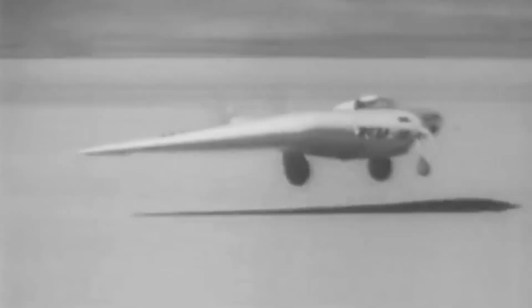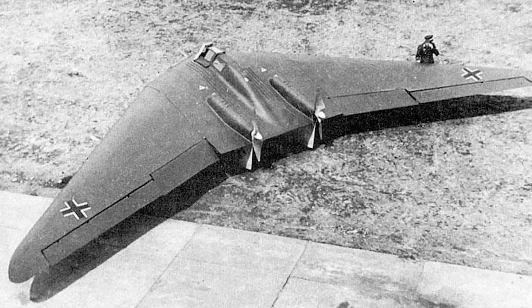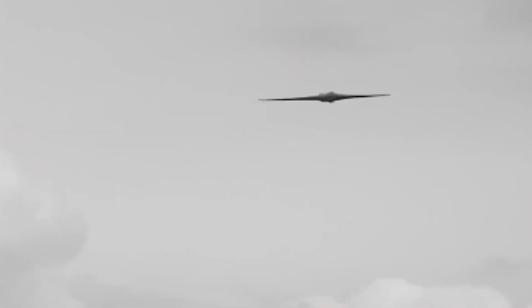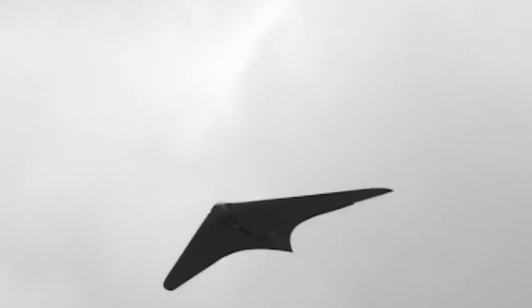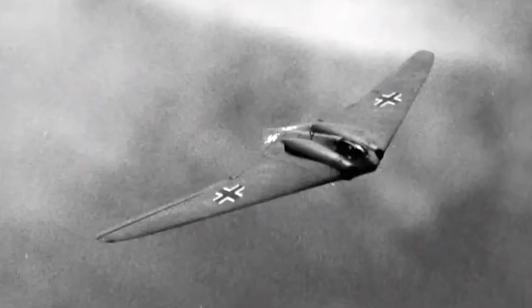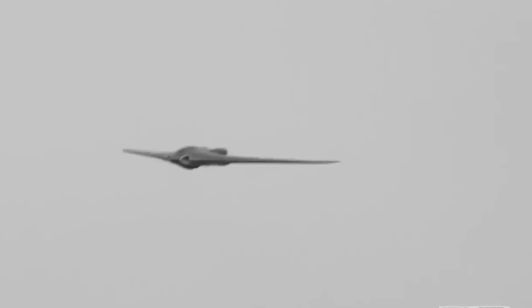The B-21 Raider's origins stem from a lineage of experimental flying-wing aircraft developed in the 1930s and 1940s across the Atlantic. In Germany, the Horten brothers, Reimard and Walter, advanced tailless aircraft designs, culminating in the Horten Ho 229, the world's first jet-powered flying wing. Conceived in the final years of World War II, the Ho 229 featured a sleek airframe with a minimal radar cross-section and twin jet engines integrated into the wings. Although only a few prototypes were constructed before the war's end, its stealthy design and innovative aerodynamics were far ahead of its era.